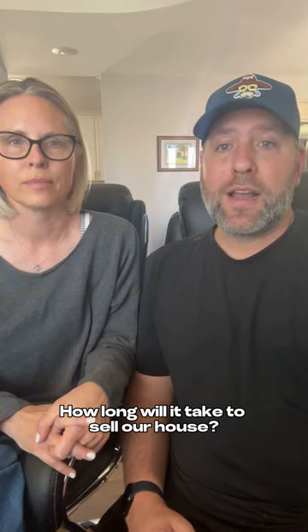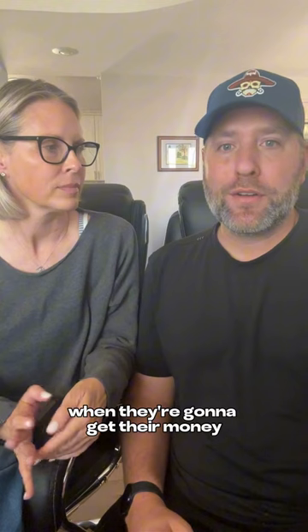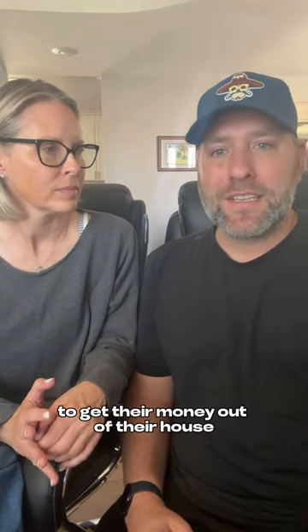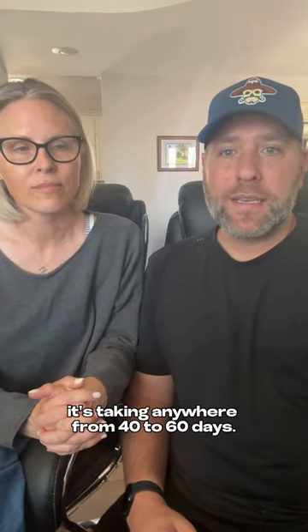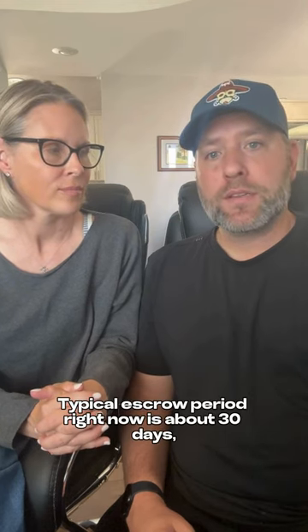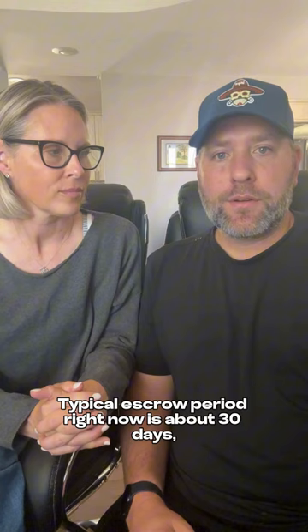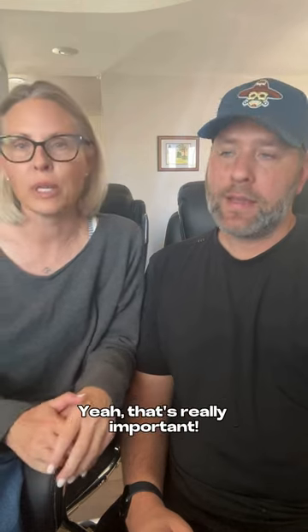How long will it take to sell our house? This is obviously very important because most people want to know when they're going to get their money, and right now everybody has equity. In the Phoenix metro area, it's taking anywhere from 40 to 60 days — and it's important to know that includes the escrow period as well. The typical escrow period right now is about 30 days, so you're looking at contracts anywhere from 10 to 30 days, assuming the home is appropriately priced. That's really important.